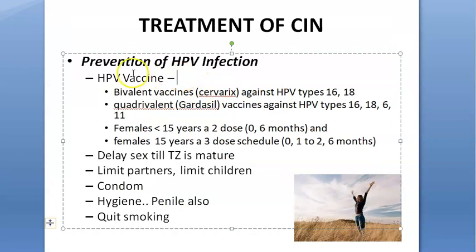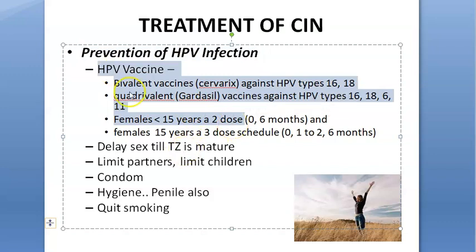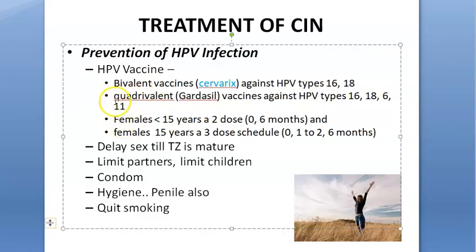First of all, we are talking about prevention. You can give that person the HPV vaccine — that's the human papillomavirus vaccine. The bivalent vaccine is called Cervarix — write this name in the exam. Cervarix is active against HPV types 16 and 18, which cause the high-grade squamous intraepithelial lesion. Types 6 and 11 cause the low-grade one.